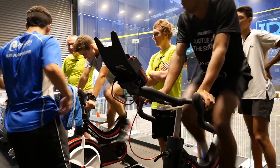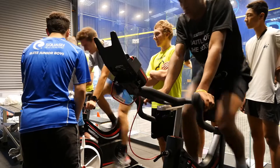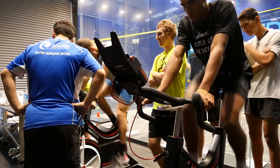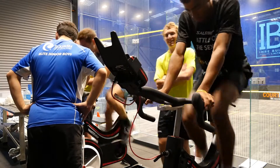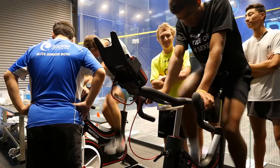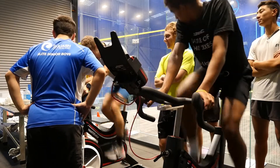Athletes often want to retest if the result is not what they hoped. This is never a good idea. The solution is to test regularly, say monthly, and train in between to grow capability. The test result is a snapshot of a particular type of fitness on a given day. It does not define the athlete. What defines the athlete is their willingness to accept the result and work hard on their training plan that has been modified as a result of the test.